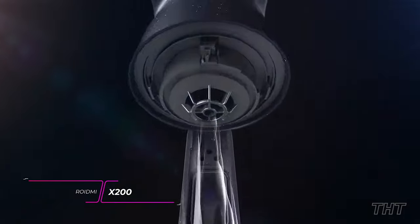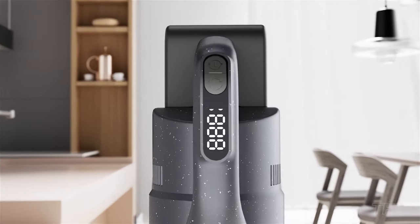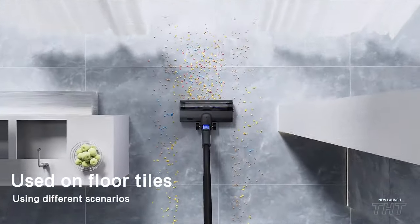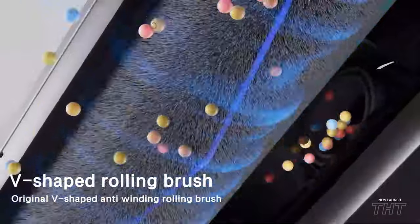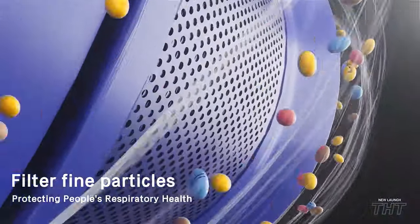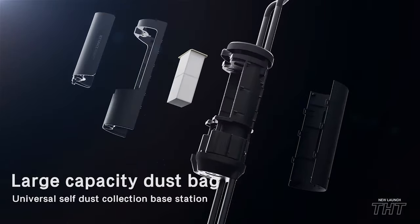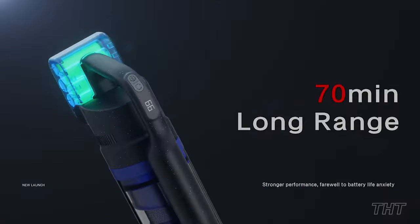Unlike any other handheld vacuum cleaner on the market, the ROIDME X200 sets itself apart with a few unique features. It's got the sleek design of a sports car and the power to match, sucking up dirt and debris like a champ. With this bad boy, you'll never experience tangled cords or annoying cables again. The X200 zips around the house seamlessly, easily reaching every corner and crevice. It goes about its business in a whisper-quiet manner, ensuring you can clean without waking the neighbors. With app connectivity and intelligent sensors, it follows your commands like a loyal servant, ensuring no dust bunny goes unscathed. With ROIDME X200, you'll find yourself making excuses to vacuum every day.